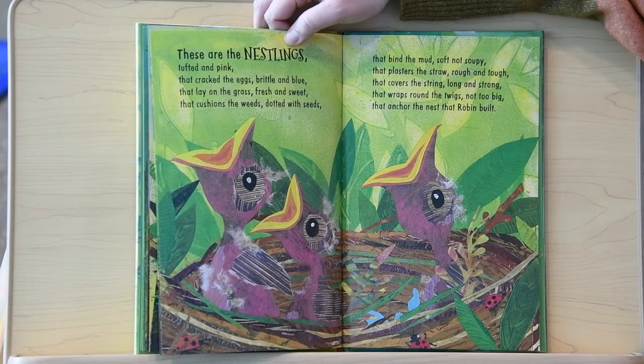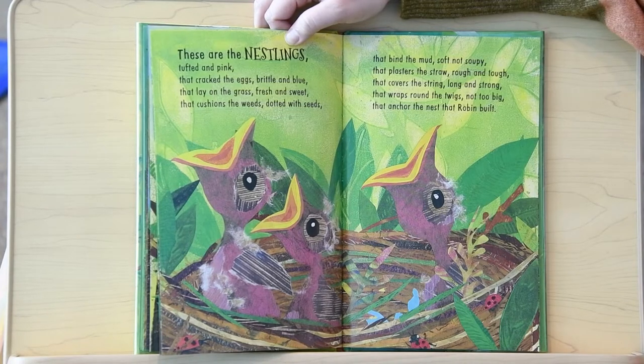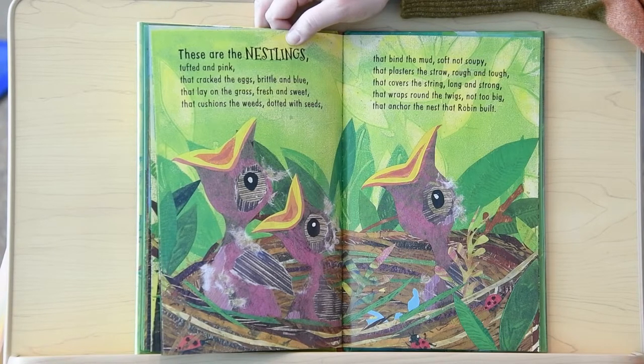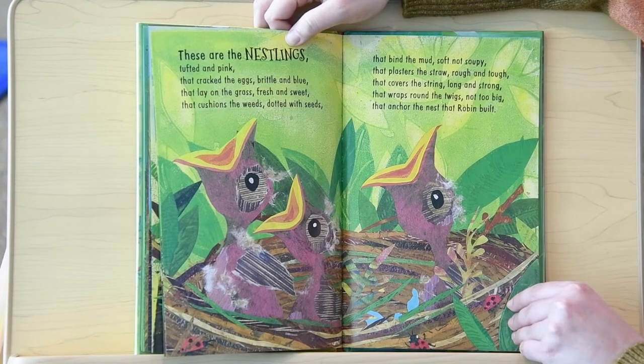And these are the nestlings, tufted in pink, that cracked the eggs, brittle and blue, that lay on the grass, fresh and sweet, that cushions the weeds, dotted with seeds, that bind the mud, soft, not soupy, that plasters the straw, rough and tough, that covers the string, long and strong, that wraps around the twigs, not too big, that anchors the nest that Robin built.